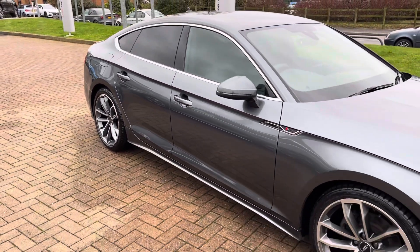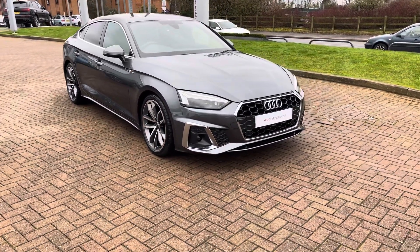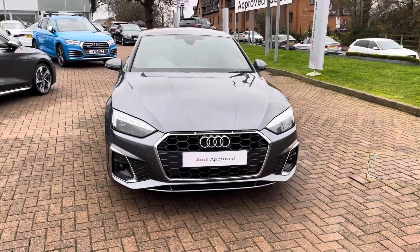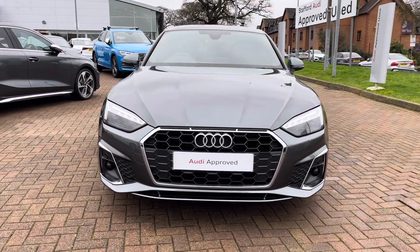This particular model is finished in the stunning Daytona grey metallic paintwork and with the silver accents, as well as the S-Line front and rear bumpers and side skirts, it looks super sporty and stylish from every angle and really shows off that signature Audi angular design.